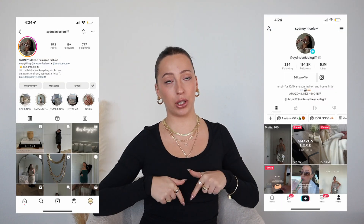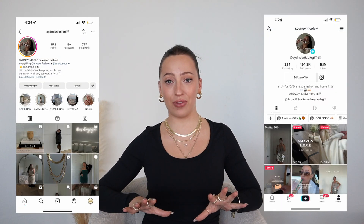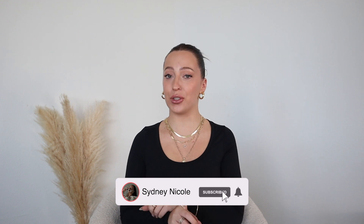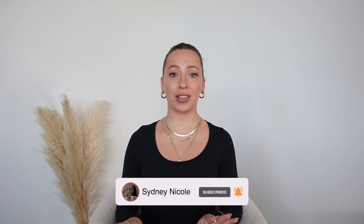I have my Instagram and my TikTok linked below for so many more Amazon finds, of course with my Amazon storefront as well. Everything I'm going to be talking about today is going to be linked in the description in the order that I show them, and also on my Amazon storefront. Please subscribe if you haven't already. I do so many videos like this — Amazon especially. If you like anything Amazon, home, fashion, literally anything, welcome to my page.